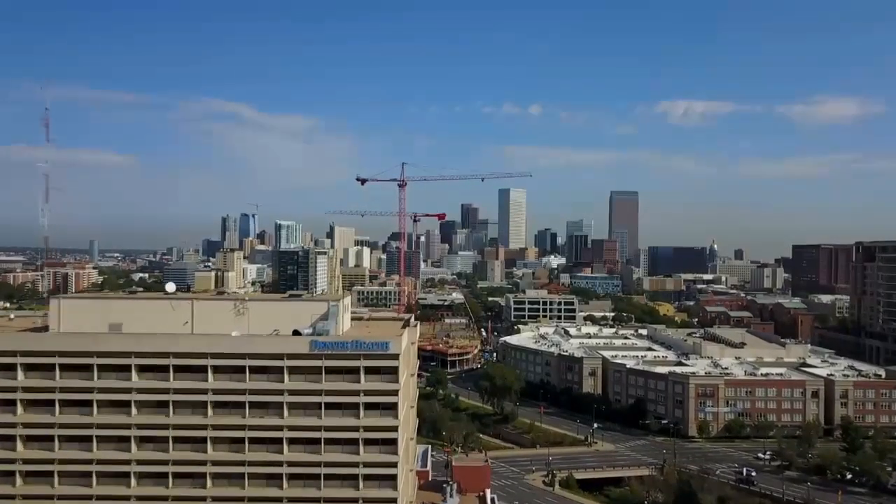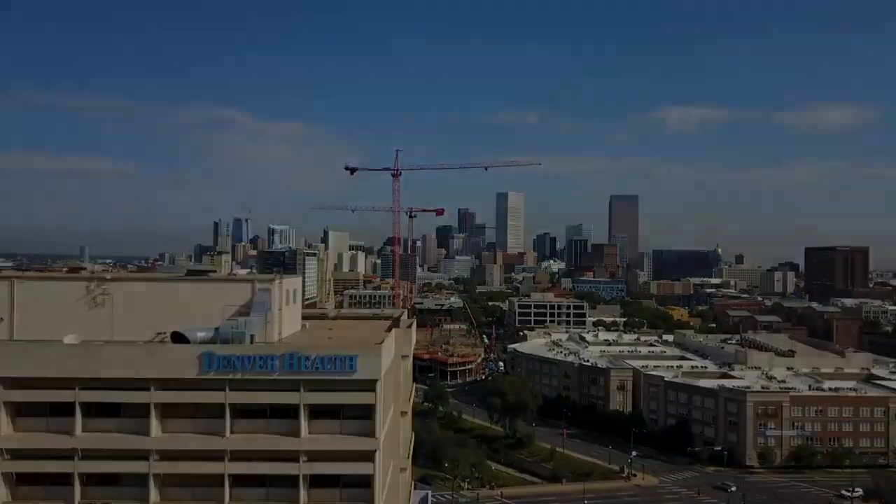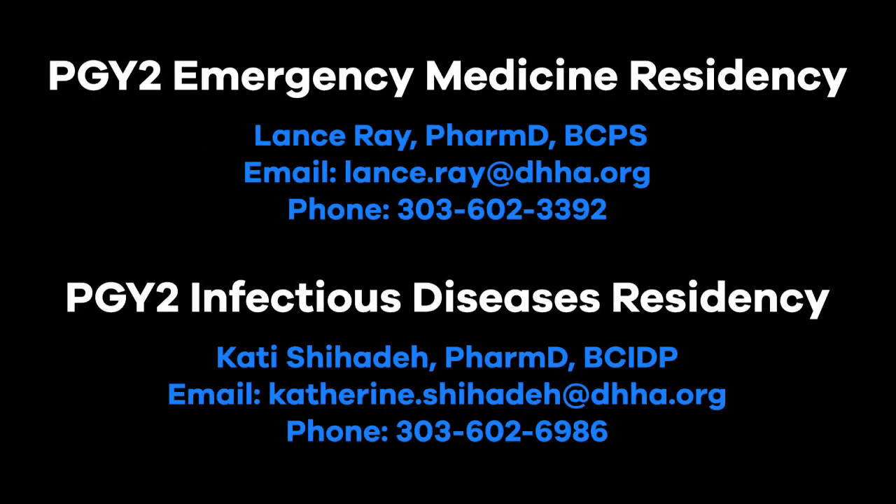I hope you enjoyed this tour of our pharmacy services and we appreciate your interest in our program. If you have any questions about our residency program or pharmacy department, feel free to contact our pharmacy residency program directors at the contact information provided here. Thank you.